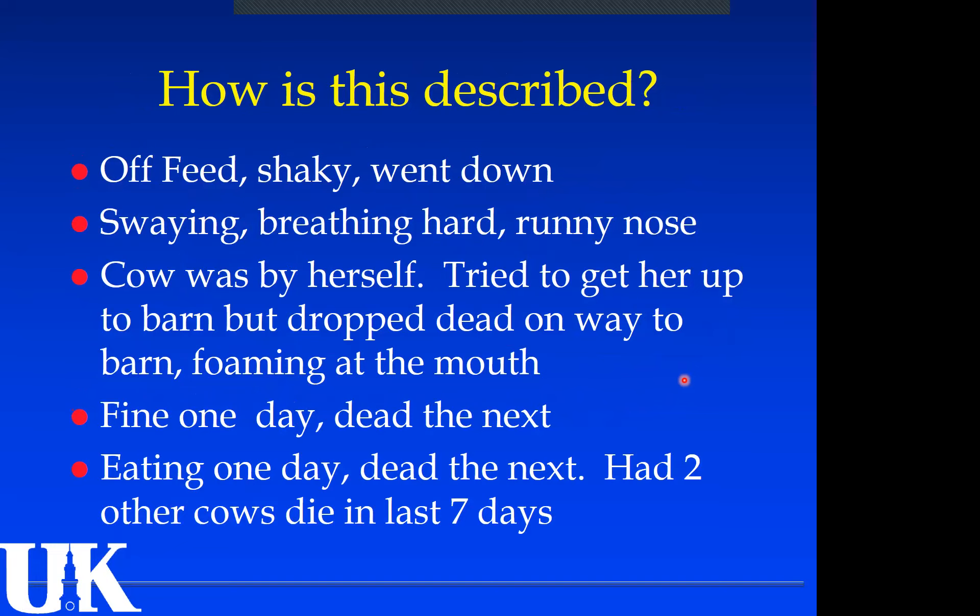This is how it's typically described on accession forms when producers bring in a dead cow: affected cattle before they died were off-feed, shaky, swaying, breathing hard, runny nose, tried to get her to the barn but she dropped dead on the way. Foaming at the mouth is a very common finding. But probably the most common history I see is: eating one day, dead the next — and two other cows died in the last seven days. By the third death, they bring it in to figure out what's going on.